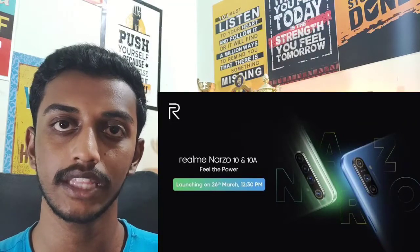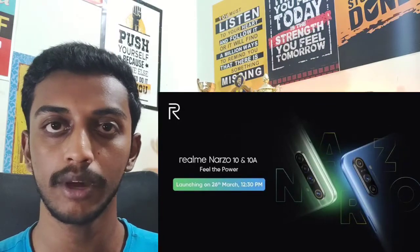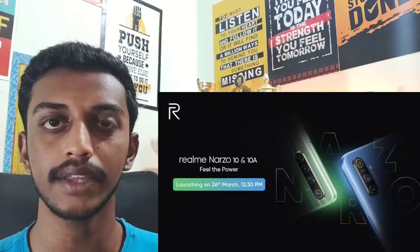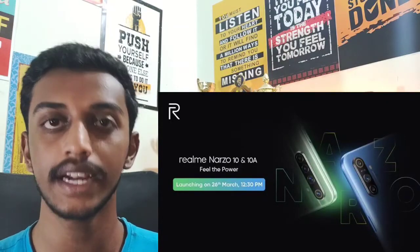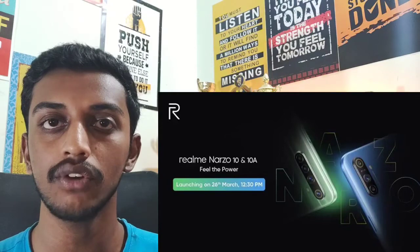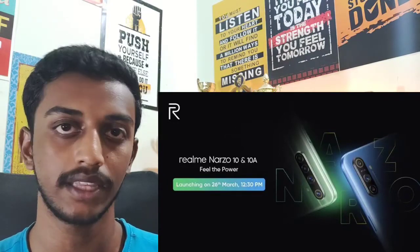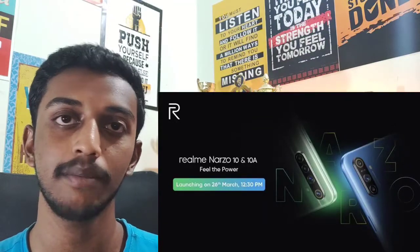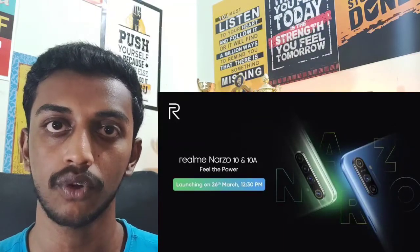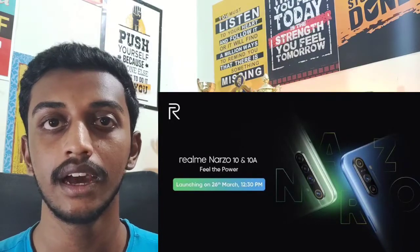Based on leaks, the Realme Narzo 10 is considered a new smartphone that is essentially a renamed version of a previously launched device — and this has been launched in Thailand as well.